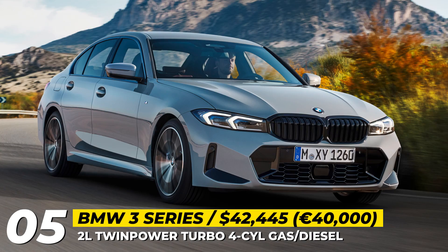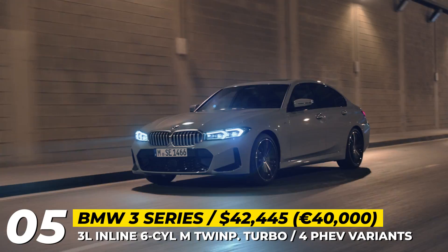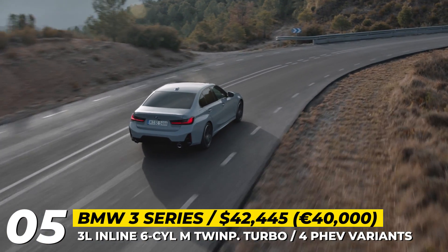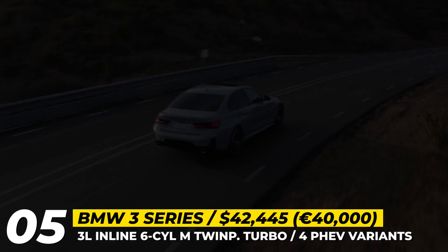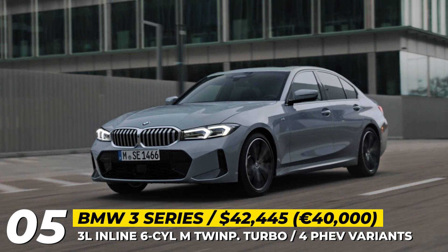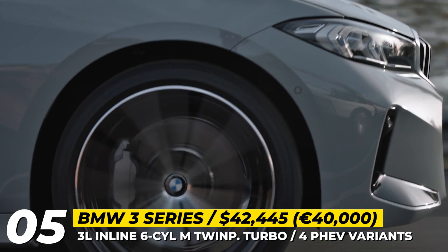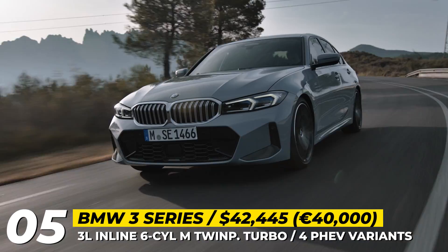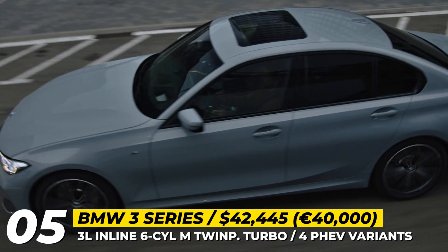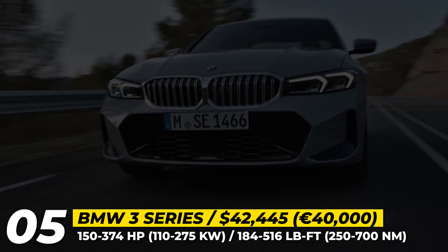The 3 Series can be had in 10 different powertrain configurations coupled with an 8-speed Steptronic automatic transmission. Out of this range of gasoline, diesel and plug-in hybrid systems, we should single out two all-wheel drive M-branded models. The gasoline BMW M340i xDrive is powered by a 3-liter inline-6 TwinPower Turbo making 374 horsepower and 369 pound-feet of torque, clocking a 0-60 time of 4.4 seconds. The diesel counterpart M340d xDrive has 340 horses, yet its 516 pound-feet of torque ensures unbeatable driving dynamics.